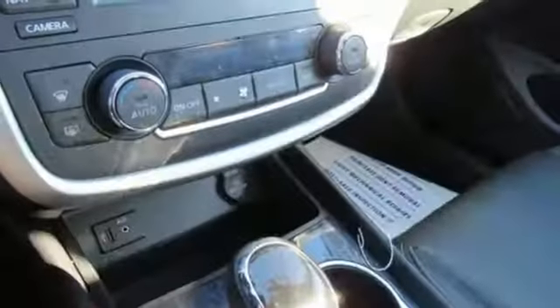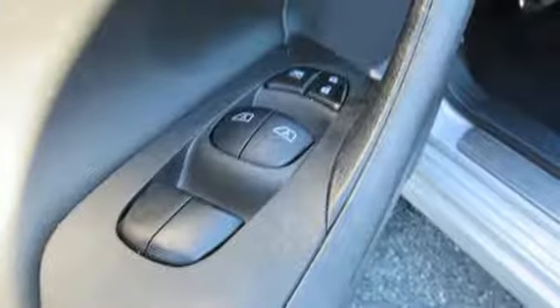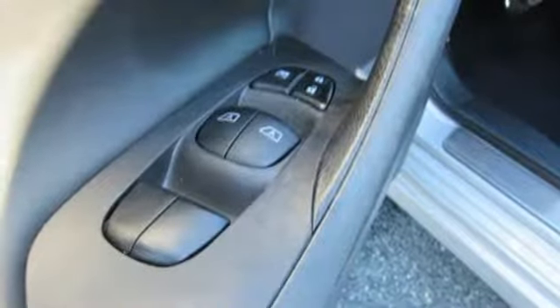Inline four cylinder engine, express open and closed sliding and tilting sunroof, gas pressurized shocks, and power heated mirrors.